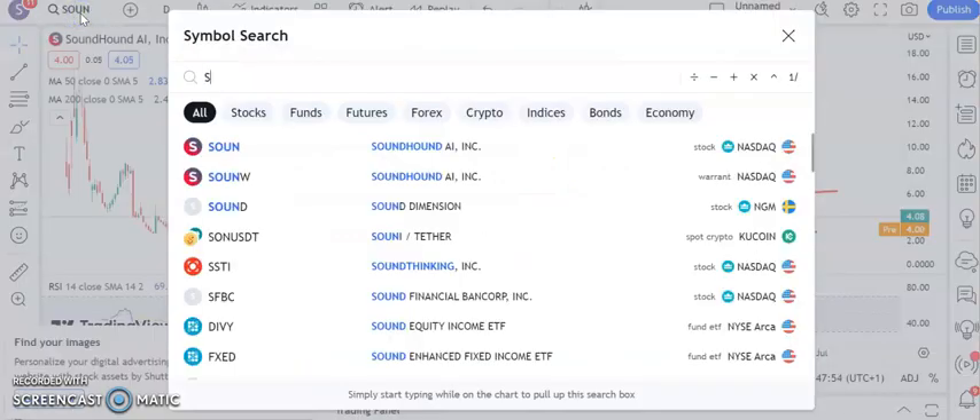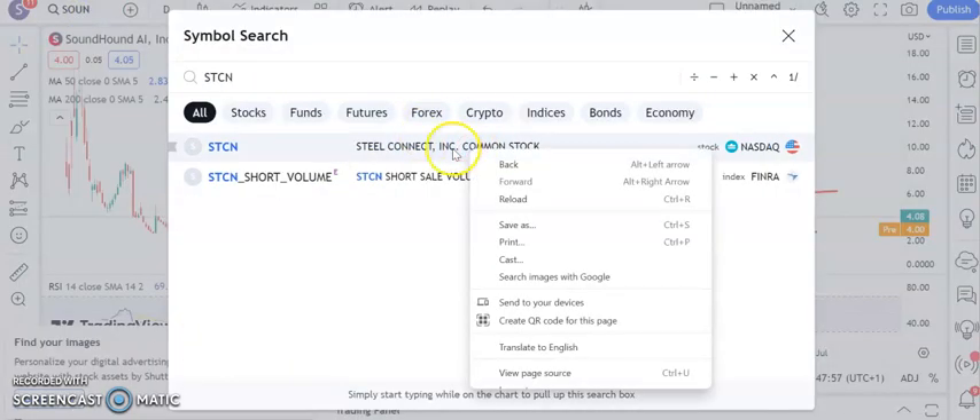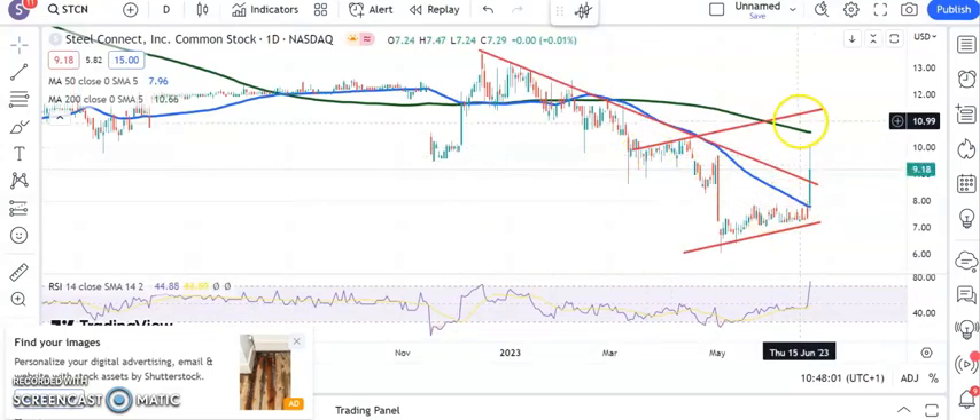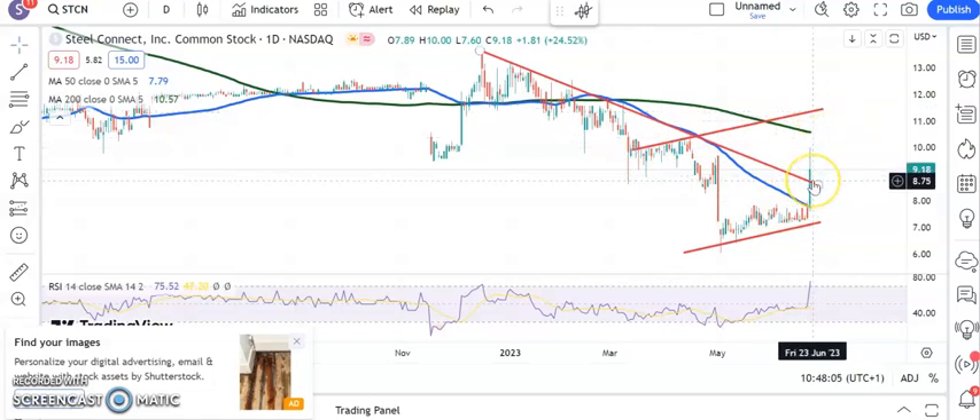A new name now — a decent-looking stock — Steel Connect. We've basically got a rising trend channel base, with the top of the channel heading towards $11.50. There's a resistance line break at $8.75, so above $8.75 we're looking for that $11 plus target by the end of next month.